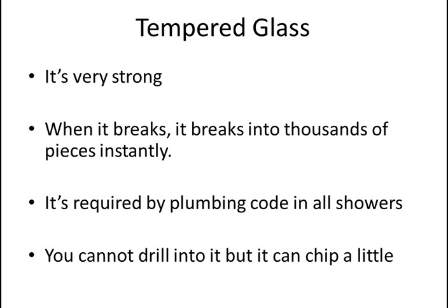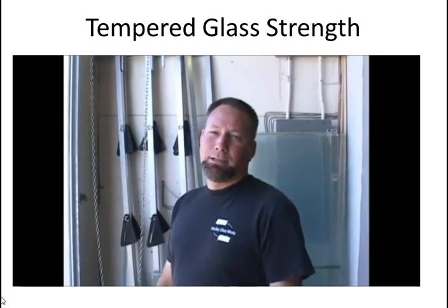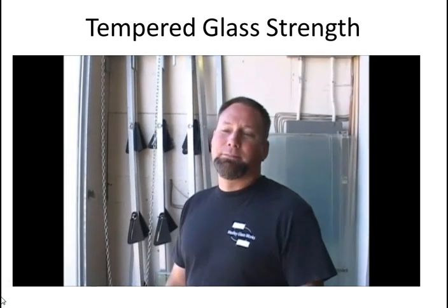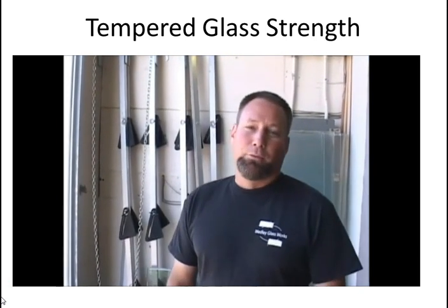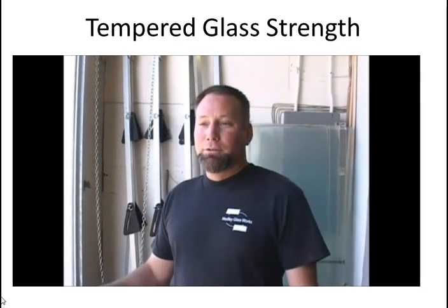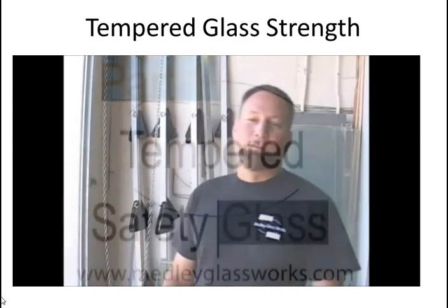When tempered glass breaks into a thousand little pieces, you can get cuts in your skin, but it's not going to cut into your organs — worst case scenario. We're going to show the difference between annealed glass and tempered safety glass — how they break differently and why safety glass exists to keep you from getting hurt. We'll break it a few different ways, see how it crumbles and falls, and have some fun.